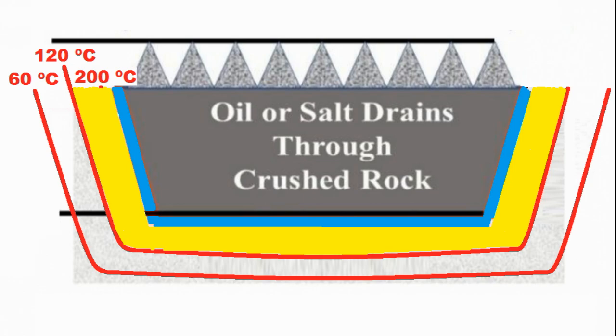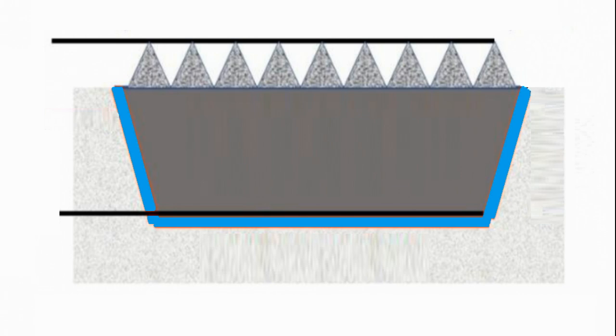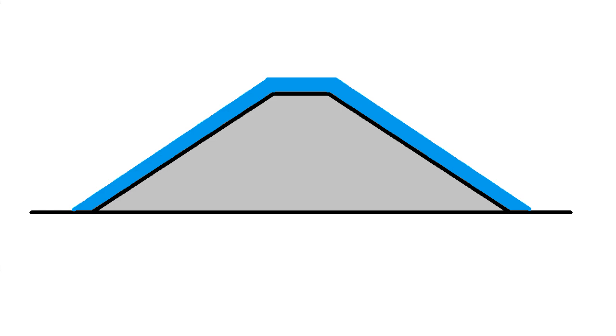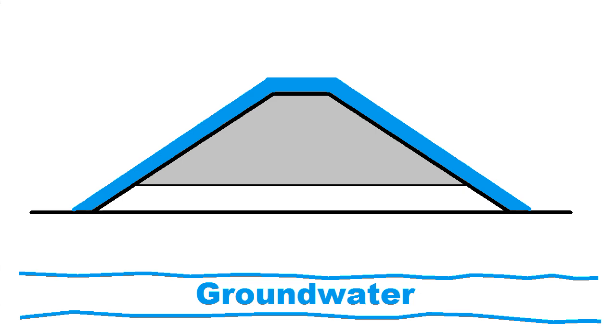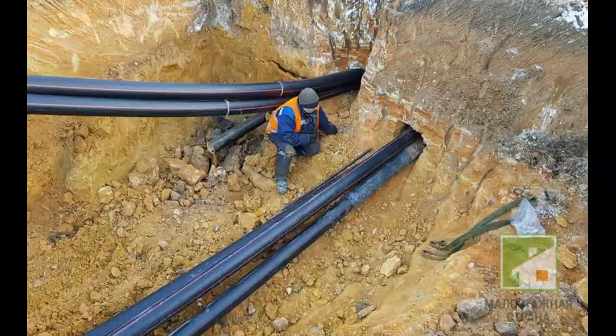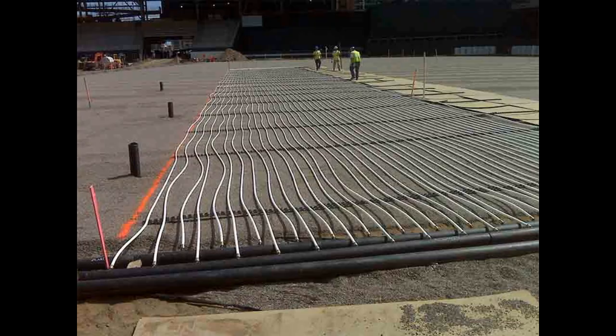The next idea is to reduce these heat losses from our heat storage. We can build our heat storage in the form of an artificial mountain, and here we can install layers of mineral wool with a thickness of several meters. These heat losses towards groundwater are reduced by this thick layer of soil. Our next idea is to eliminate the gravel and replace it with cheaper sand or soil, with our thermal oil circulating through steel pipes inside that sand or soil.